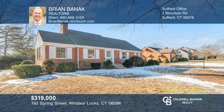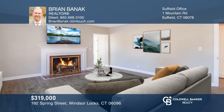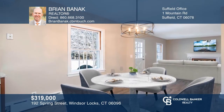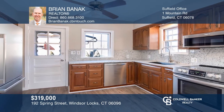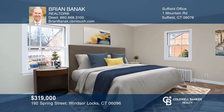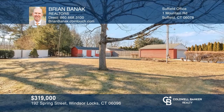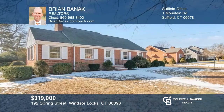This inviting turnkey cape is waiting for you. The brick home features fresh paint and new main level flooring, a fireplace, sunroom, and a renovated kitchen with granite counters. Two bedrooms are on the main level, plus a bedroom and office upstairs. The lower level, with a kitchenette and half bath, is ready to finish. Don't wait — schedule a tour with Brian Bannock before it's too late.